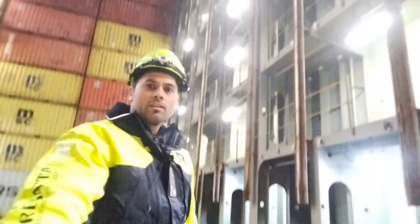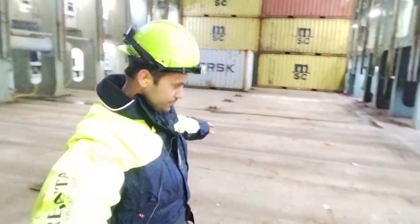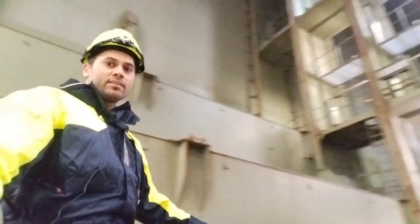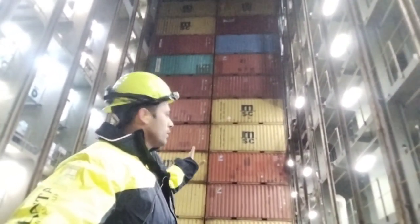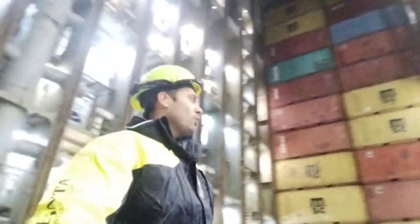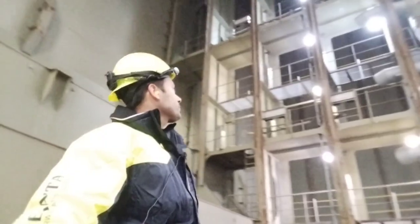Now I am inside the cargo hold, at the very bottom. As you can see, this cargo hold is very very big. If you look behind me, there are a lot of containers loaded. Before, this cargo hold was full of containers, but now we have discharged a lot of them in China. That is the hatch cover for this cargo hold above.